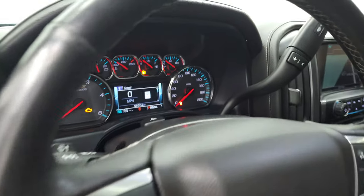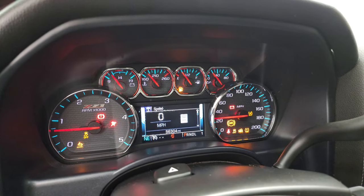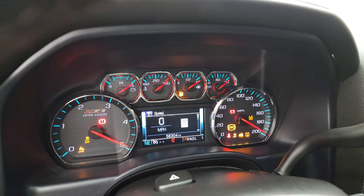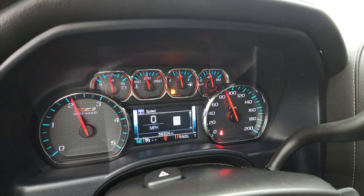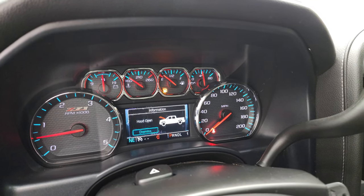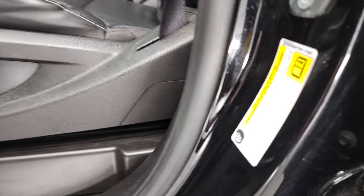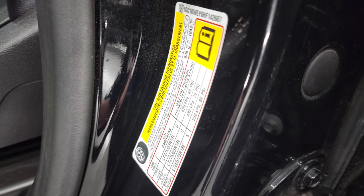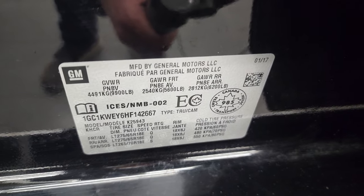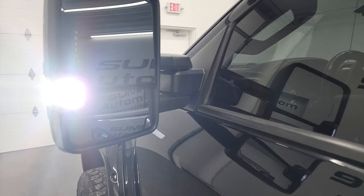Starting it up — it starts right up with no check engine lights or anything like that. There is the emissions sticker and the VIN sticker. There are those LED side lights — they are super bright.